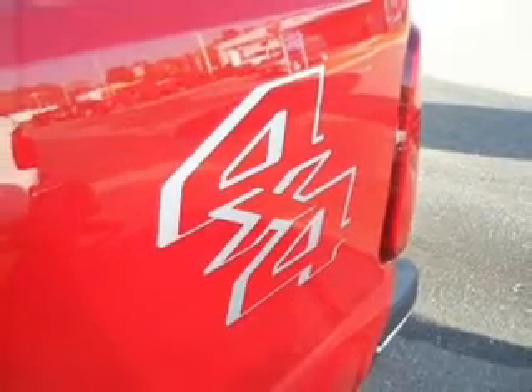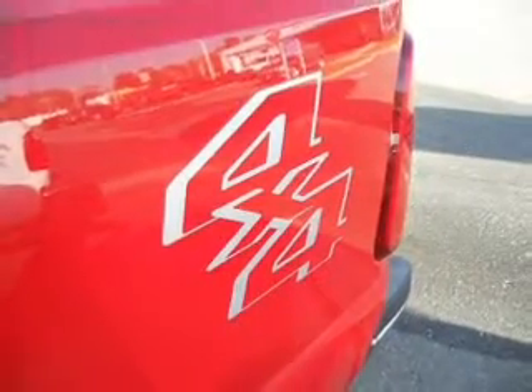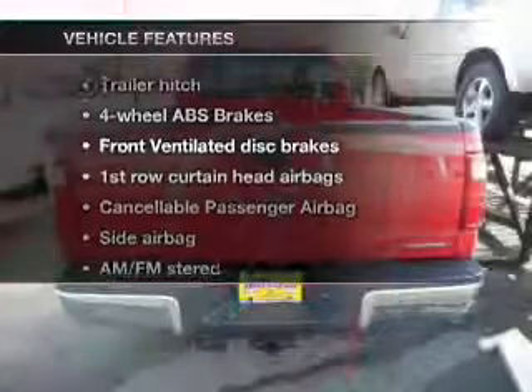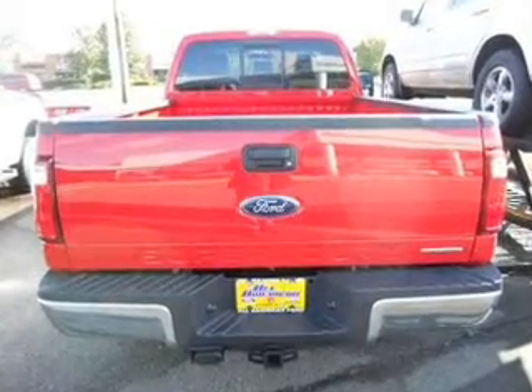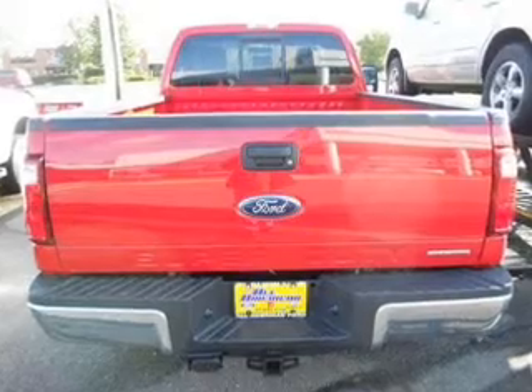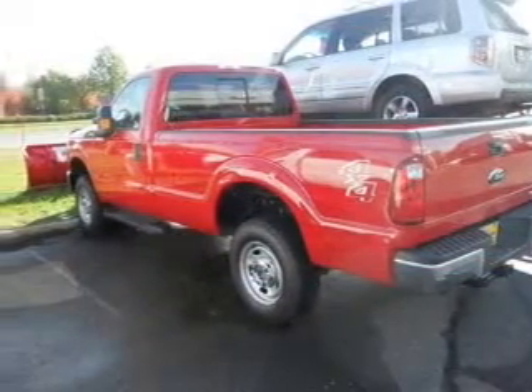The anti-lock braking system will keep you safe on the road. Let's enjoy these notable features that are included in this vehicle: keyless entry, power door locks, cruise control, an AM/FM stereo with an MP3 player, and an alarm system.